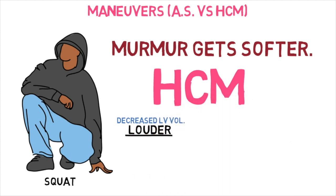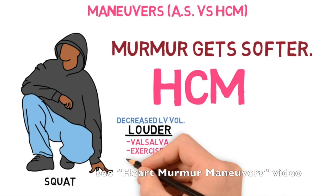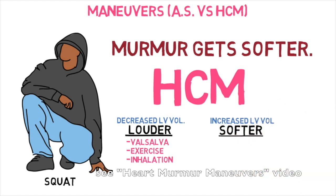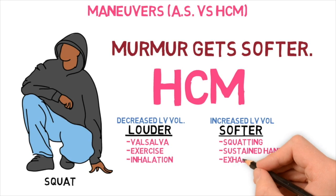Decreased left ventricular volume will make the HOCUM murmur louder. This includes valsalva, exercise, and inhalation. Please see our heart murmur maneuvers video. Increased left ventricular volume will make the murmur softer for HOCUM — squatting, sustained hand grip, and exhalation.